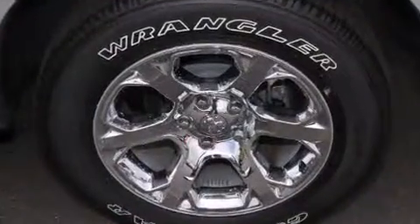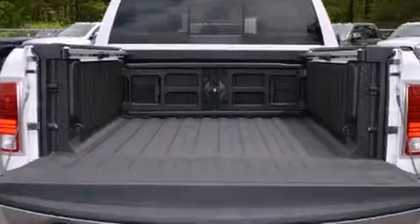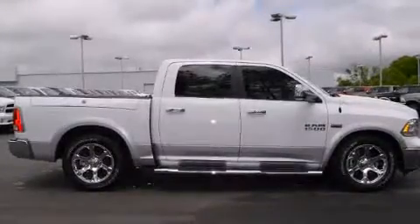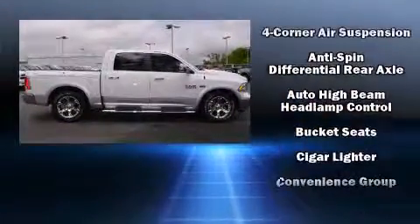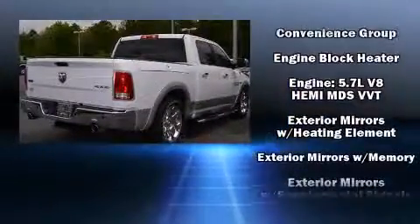Rear passengers enjoy the seat heating functionality, keeping them warm during the winter months. Audio features include an AM-FM radio, steering wheel-mounted audio controls, and ten speakers, providing excellent sound throughout the cabin.